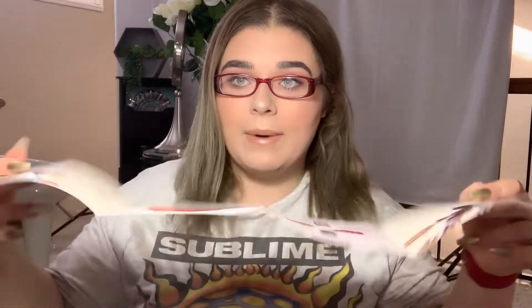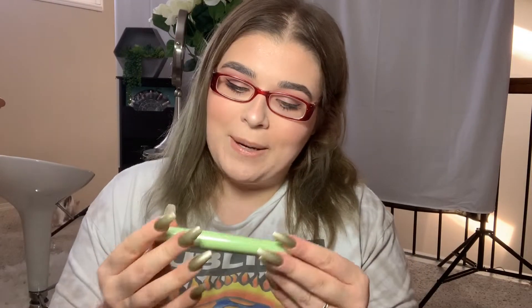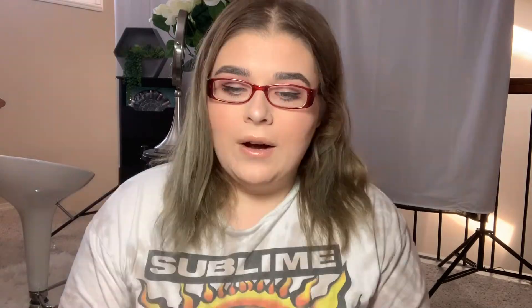The first thing we have right here — I can already tell this is Pixi by the lime green. It's Pixi and it's their double brush mascara. It says this mascara is $18 and it's a mascara with two wands that can create variety to your lash look.